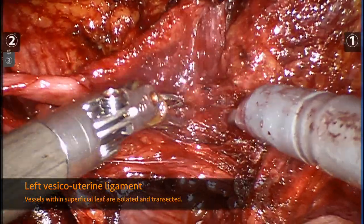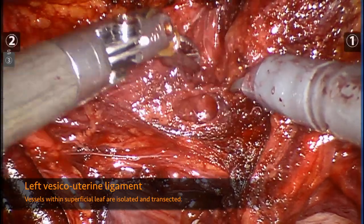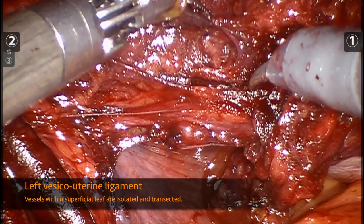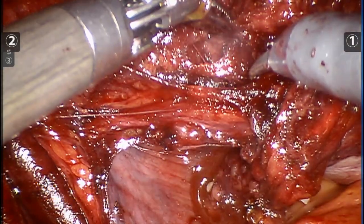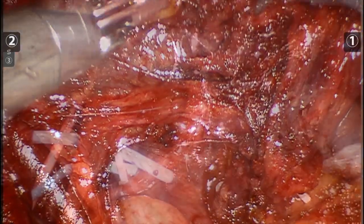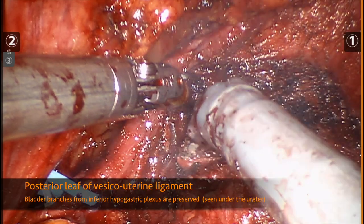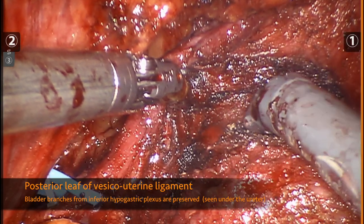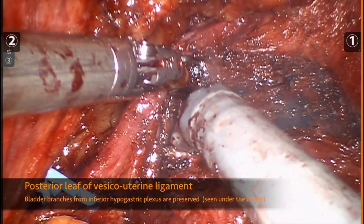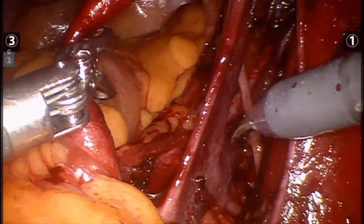Long robotic surgeries present unique challenges from anesthesia and positioning perspectives. In this video, we are going to focus on the feasibility of robotic dissection and utilization of internal iliac artery and vein patches for wider anastomosis. Problems with blood supply and compromised venous outflow have been the most common causes of graft failure when performed via laparotomy. First, we will demonstrate pelvic vessel anatomy.